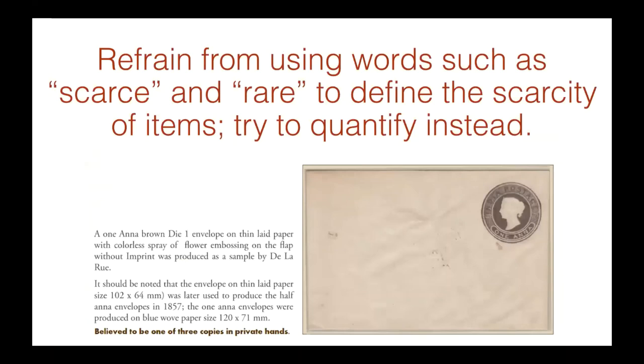Refrain from using words such as 'scarce' and 'rare' to define the scarcity of items — try to quantify. Rare and scarce are very subjective terms. I've seen listings on eBay where the seller says 'extremely rare — buy it now, $29.' How rare can it be? So refrain from using those words. What I do is always try to quantify: in the case of one particular item, I said 'believed to be one of three copies in private hands, one being in the Royal Collection.'